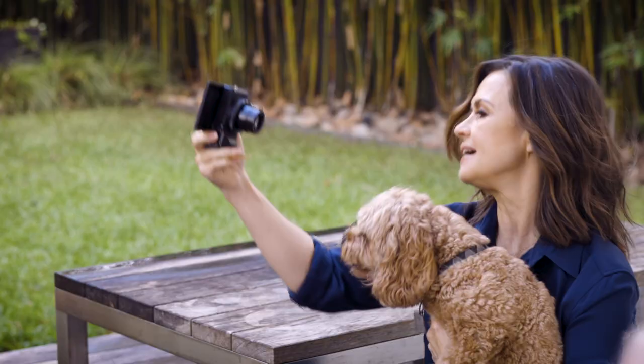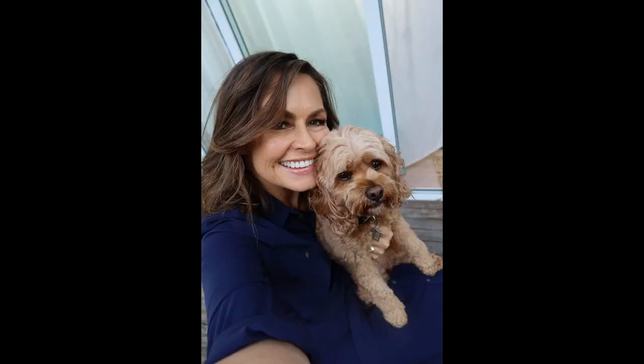There's also a portrait function on the camera that will adjust the settings to bring out the best colours and the best skin tones, so that you can take the best selfie possible.